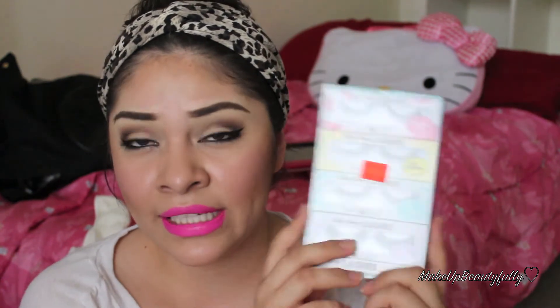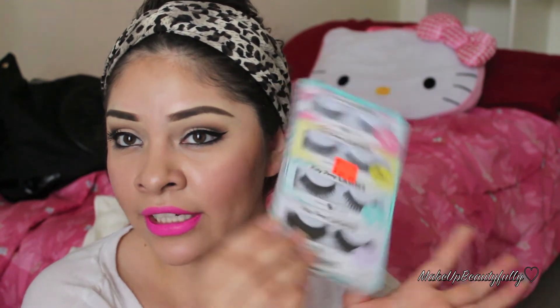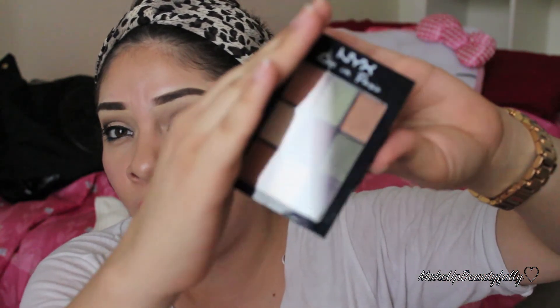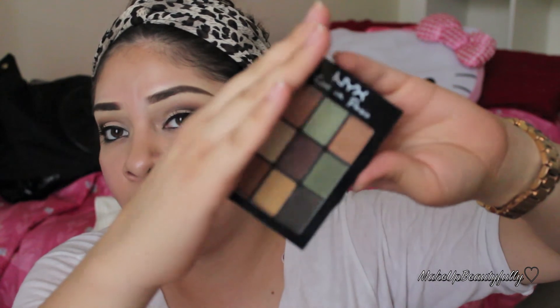Also from the sale rack at Ulta, I found Katy Perry lashes — the whole kit, which includes four pairs of lashes, and I got it for $9.99. That seemed like a good deal at the time, but then I went to the beauty supply store where individual lashes are a dollar each, so in hindsight I could've gotten nine pairs instead of four! I also got this NYX palette in fall colors.